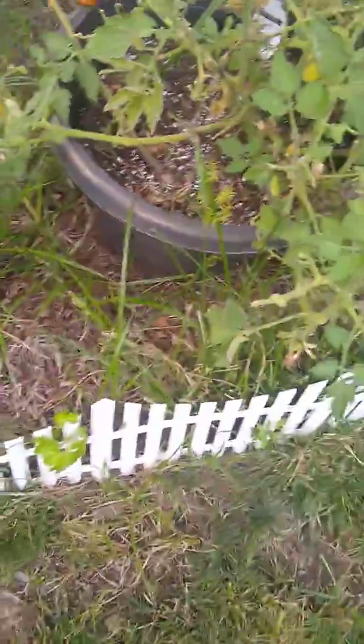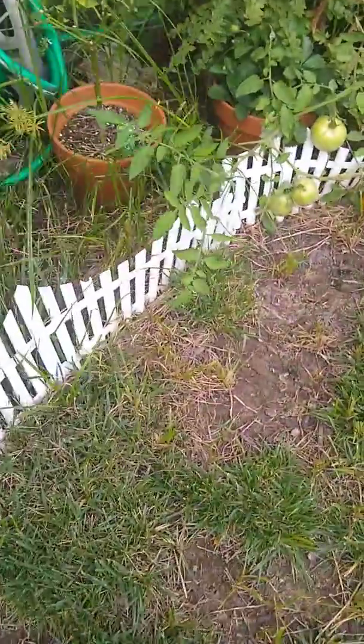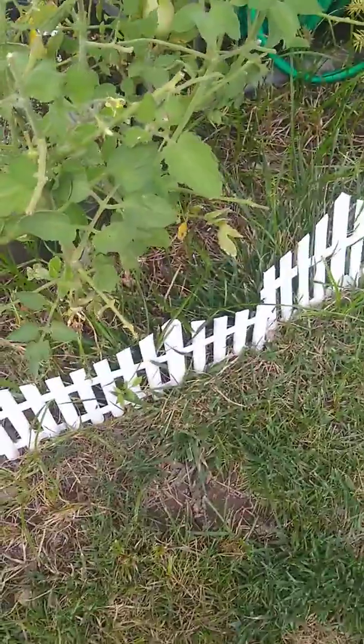Hi everyone. I'm doing another garden video. It's September 3rd, so almost everything in the garden is about done, except the tomatoes.